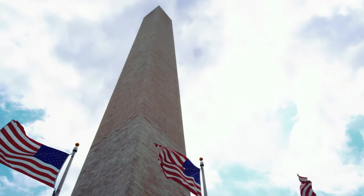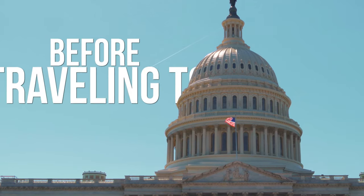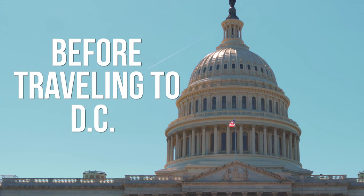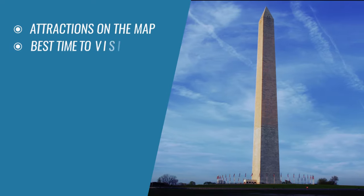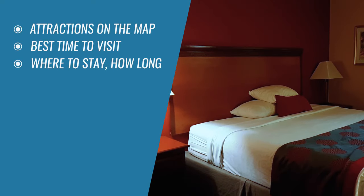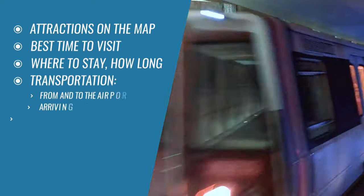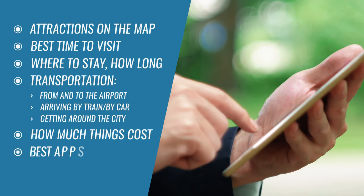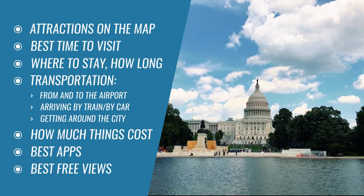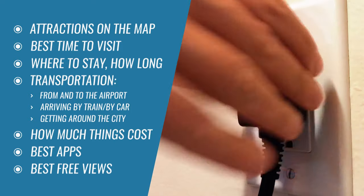In this video, we'll cover all you need to know before traveling to Washington DC, including where are all the major attractions, the best time to visit, where to stay and for how long, how to get around the city, how much things cost, best apps to use, best views of the city and other practical information.